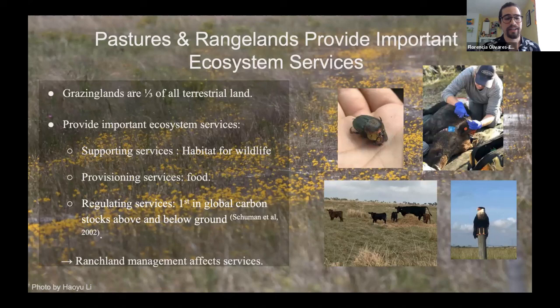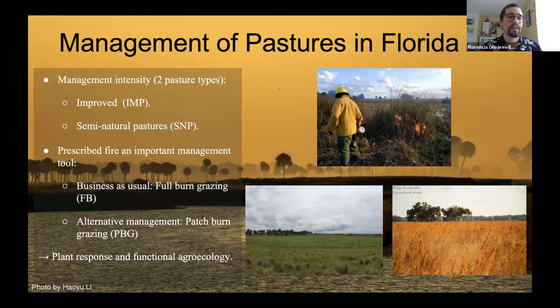At Archbold, we implement two different types of pastures: improved and semi-native pastures. The improved pastures have a lot more ditching, they are seeded, and they are fertilized more often. They also change in cow stocking rates. Whereas the semi-natural pastures are less regulated but they have a higher biodiversity, so there are more types of plants that grow within the same area.